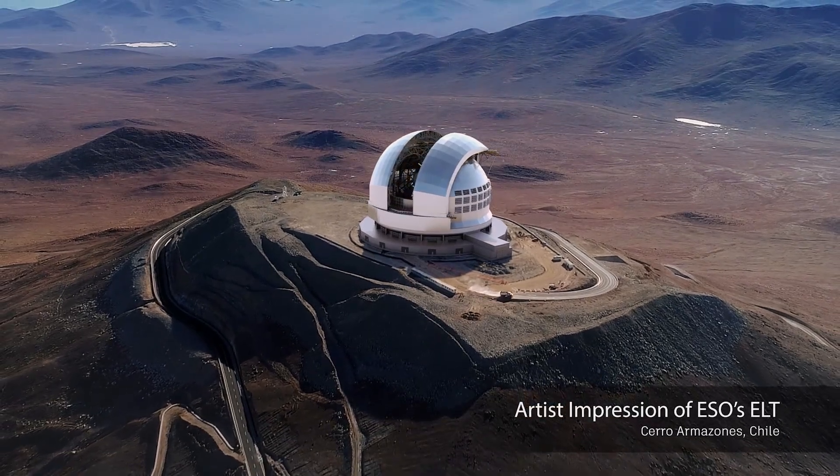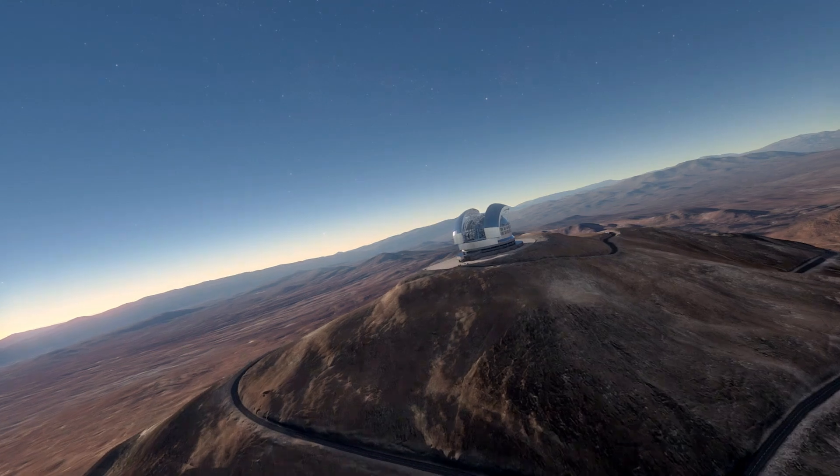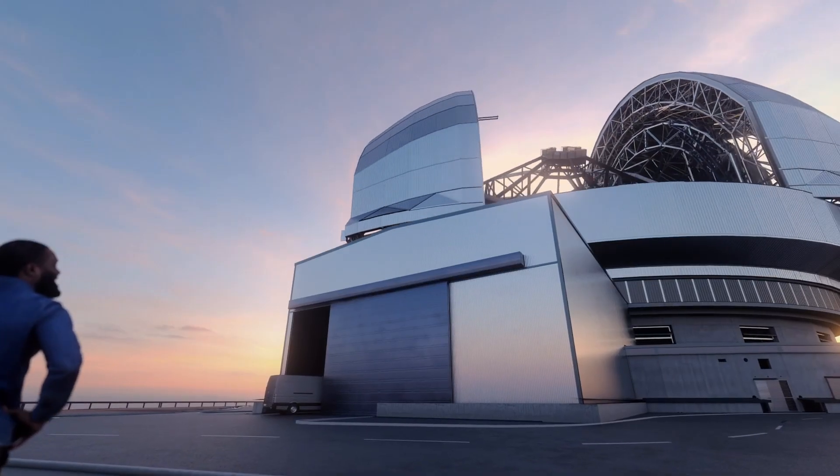In the ELT, everything is 10 times bigger than anything before. This is the largest project ISO has ever built. It is ISO's most ambitious project so far.